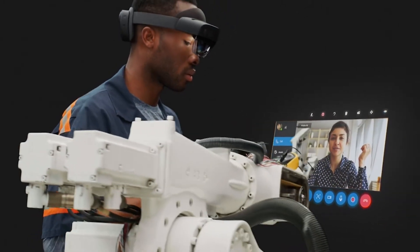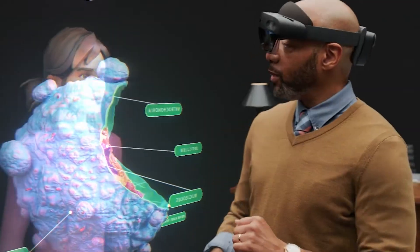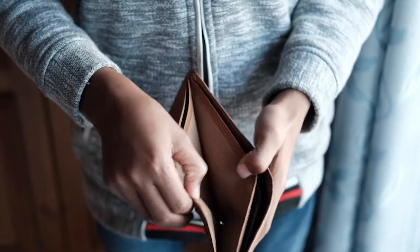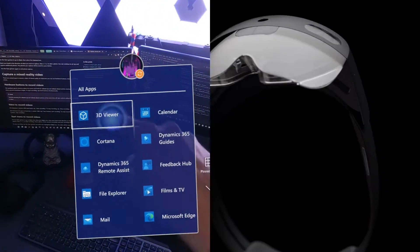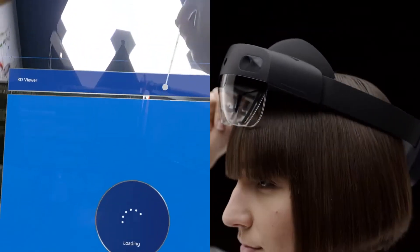See how the HoloLens 2 is redefining the way businesses operate and revolutionizing remote collaboration, medical procedures, and more. And if cost wasn't an issue, imagine the limitless possibilities it could create. Join us on this journey as we explore how the HoloLens 2 is transforming the world and pushing the boundaries of what's possible with AR and MR technology.